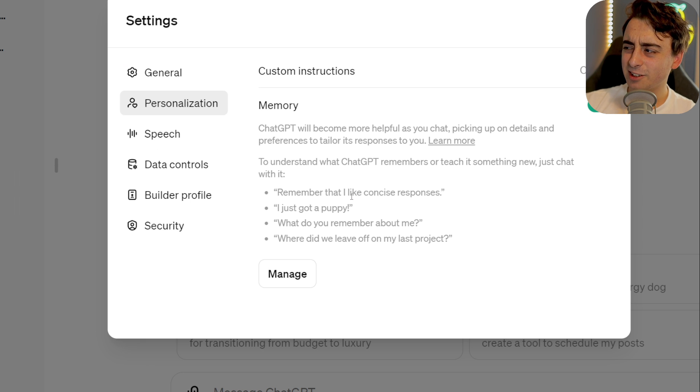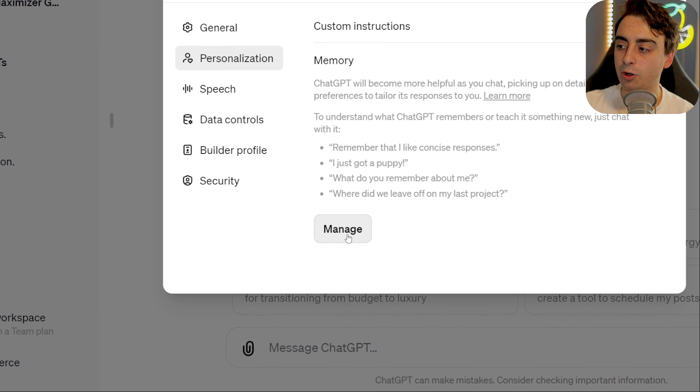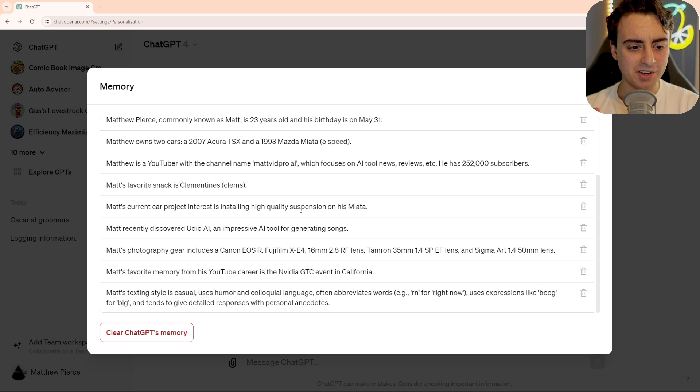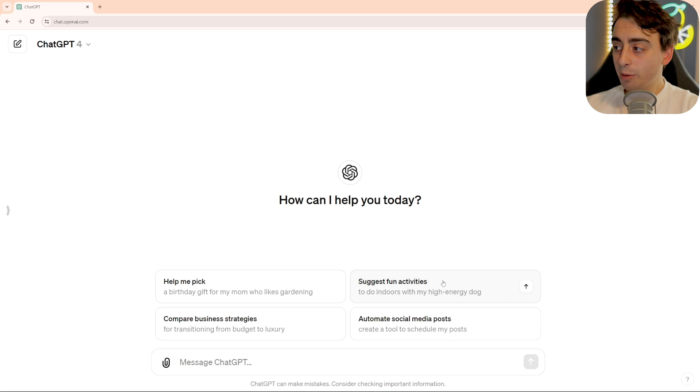You basically tell it to remember really simple things like, remember that I like concise responses, I just got a puppy, what do you remember about me? And you can actually manage all of your memory right here. You can see I've already got quite a few little memory pieces inside of the ChatGPT memory so far. This is all just from having natural conversations with the AI. So to demonstrate this better, I'm going to go ahead and just clear the memory and delete all my chats, and we'll just start fresh.